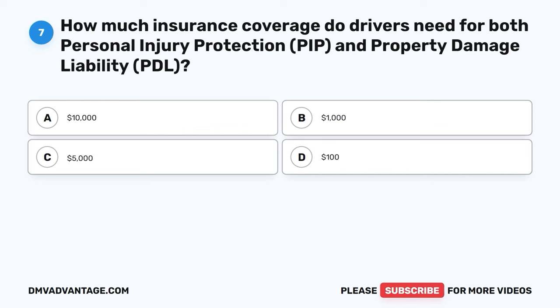Question 7. How much insurance coverage do drivers need for both personal injury protection (PIP) and property damage liability (PDL)? A. $10,000. B. $1,000. C. $5,000. D. $100.